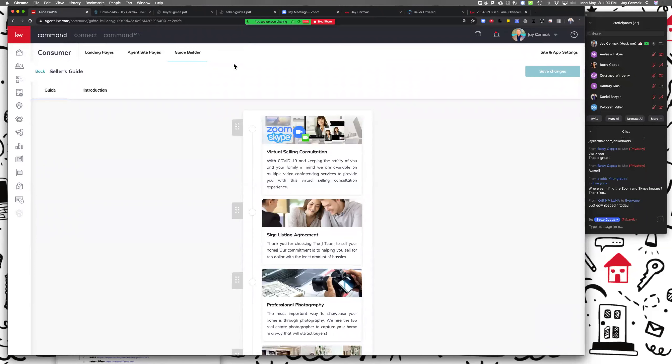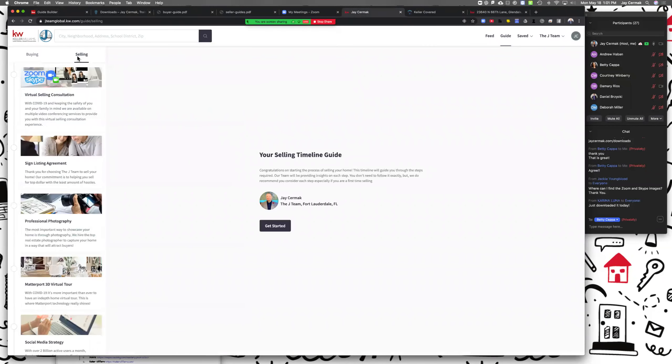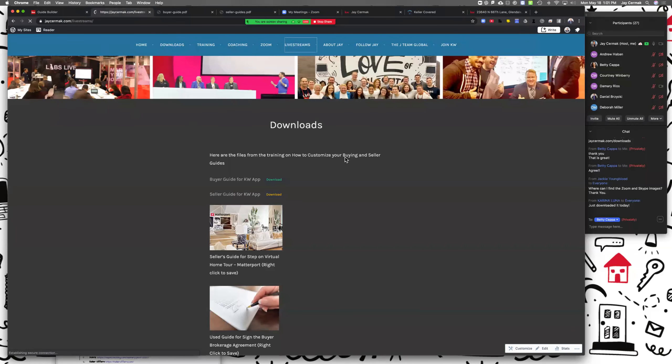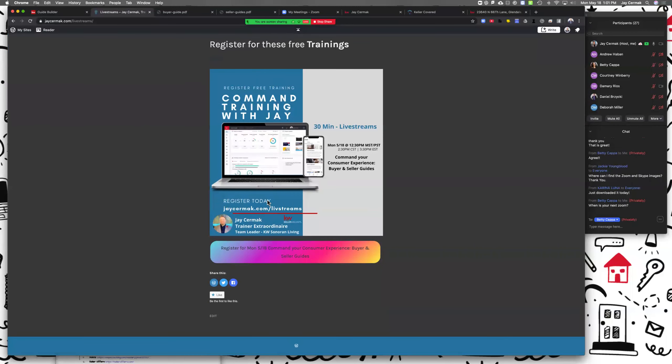In 30 minutes you've just learned how to take the standard guide and take it to the next level for you and your clients. Hopefully you found value in this — this recording will be put on YouTube. Look at your own buying and selling guide and think about what you would change, and start planning for the future. You can get the downloads at jcermak.com/downloads. Next week is Memorial Day so we will not have a Command training. In June we will resume every week on Monday at 12:30 Mountain Standard Time — which is 2:30 Central and 3:30 Eastern — for a 30-minute Command skill session.